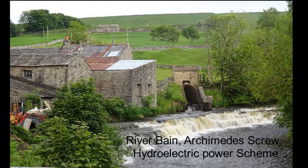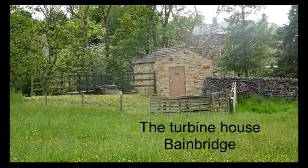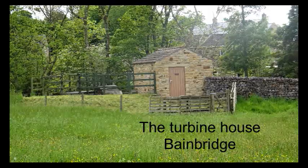This is the Bainbridge Hydroelectric Scheme on the River Bain in Wensleydale, North Yorkshire. It was opened in 2011 at a cost of around £450,000.